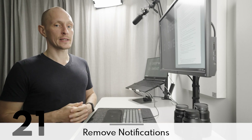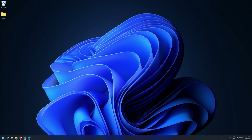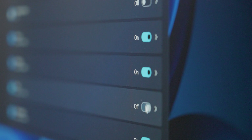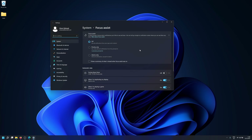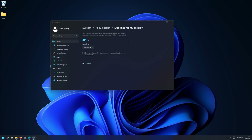Notifications are distracting and distraction is unproductive, so remove all but the most important notifications. Hit the Windows key and start typing 'notifications' to go to the notifications system settings. Turn off all notifications that can be a distraction. You want to see a lot of 'off' here — you know you've done this right if you rarely get notified and it's something important every single time. Windows 11 also comes with focus features in System and Focus Assist, but more important is starting from a distraction-free workspace by default.